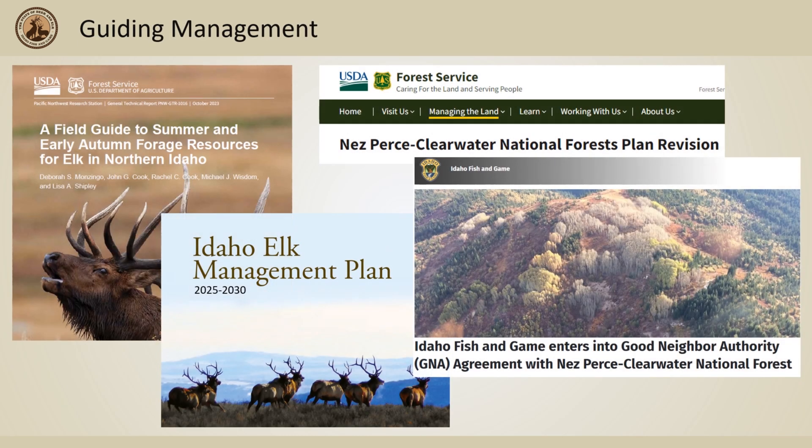Currently, this work has been integrated into various avenues to help guide land and population management, and this information is being used to help guide project selection when working alongside the Nez Perce Clearwater National Forest to implement work on the ground.